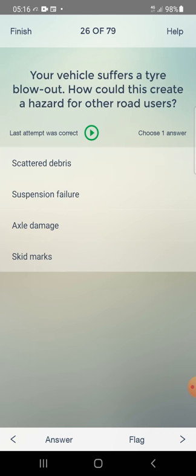Your vehicle suffers a tire blowout. How could this create a hazard for other road users? Answer: scattered debris — first one.